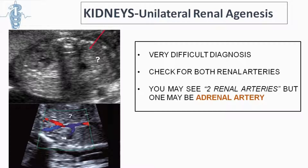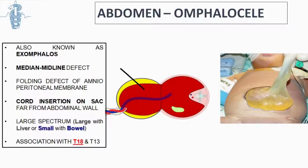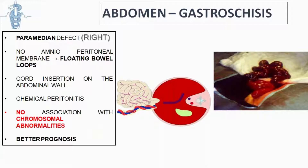An omphalocele is associated with chromosomal abnormalities; the contents are usually in a sac away from the abdominal wall. This differentiates it from gastroschisis, which is not usually associated with chromosomal abnormalities and has a much better prognosis.